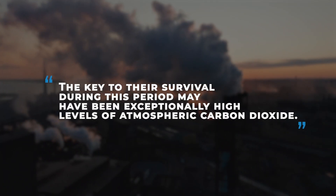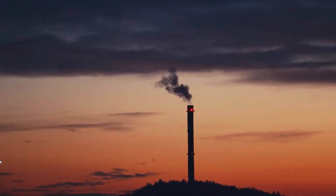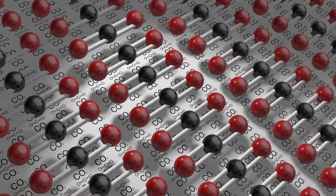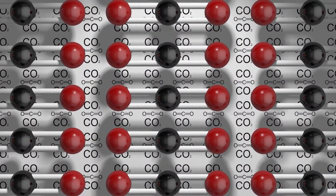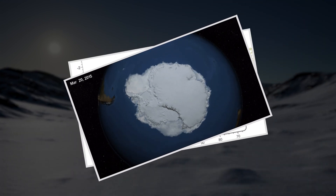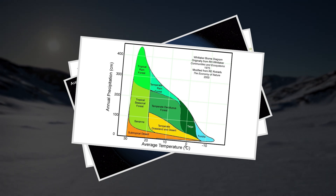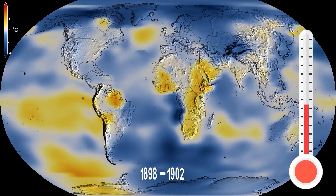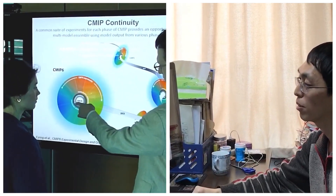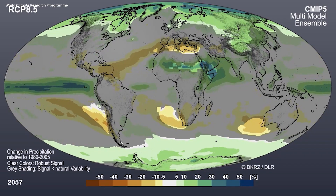The key to their survival during the extended dark winter may have been exceptionally high levels of atmospheric carbon dioxide. This discovery implies that CO2 concentrations during the Cretaceous era were much higher than previously thought, possibly reaching 1,680 parts per million — compared to current CO2 levels exceeding 400 parts per million. The elevated CO2 levels indicate a warmer Cretaceous Earth and suggest the absence of ice cover at the South Pole. Klages and his colleagues estimate that the mean annual temperature in the rainforest hovered around 12°C, with summer temperatures averaging approximately 19°C.